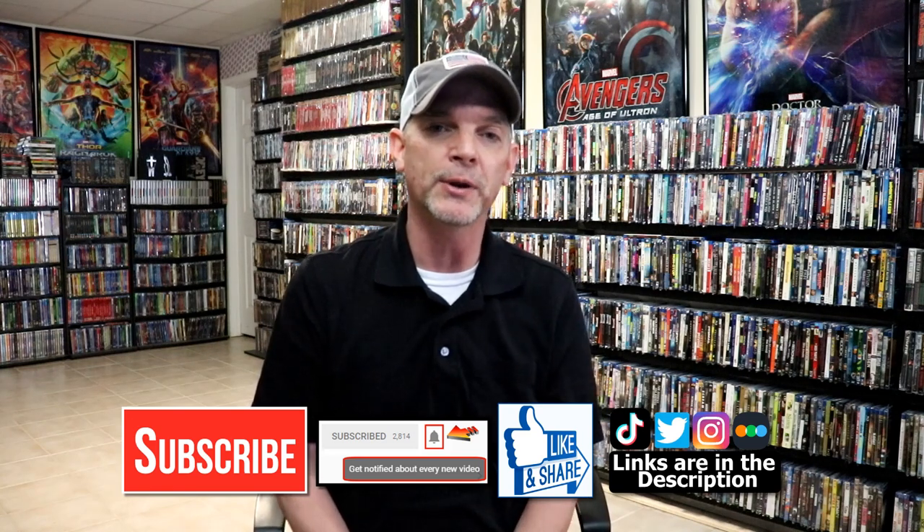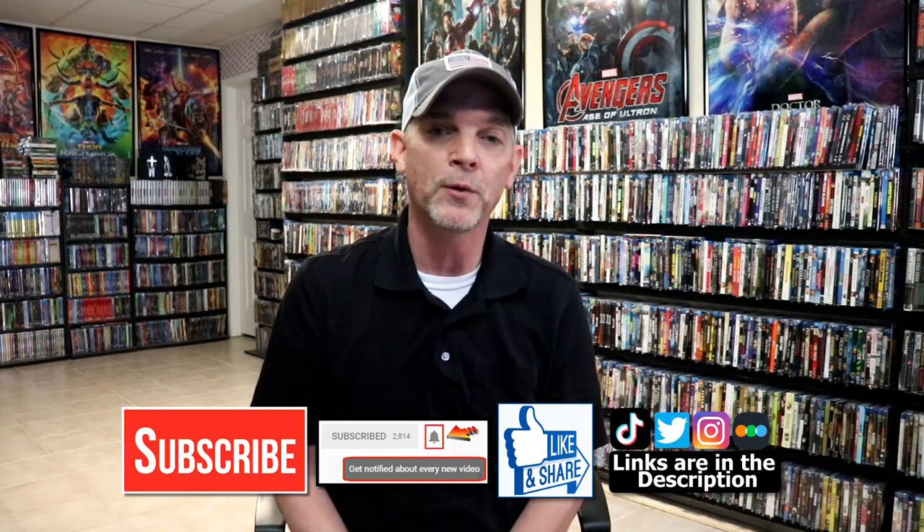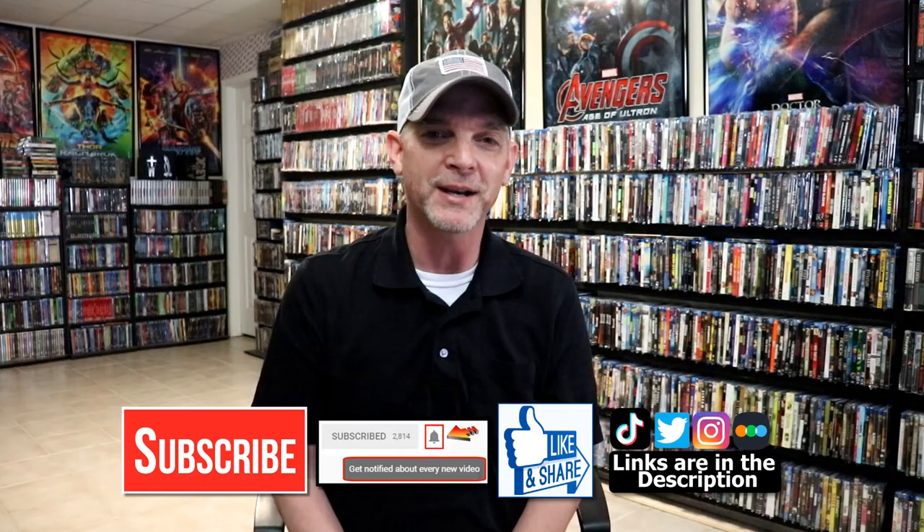If you haven't found me on my social media accounts, I'm on Instagram, TikTok, and Twitter. If you'd like to find out what I've been watching, you can find me over on Letterboxd — I do have links below. Thanks again for watching and we will see you next time.